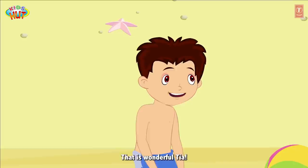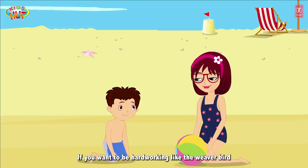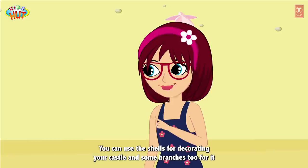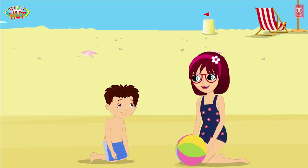That is wonderful, dear. I also want to be like the weaver bird and use mother nature's gifts to make a sand castle for us. If you want to be hard working like the weaver bird, then you should make yourself a castle by the things that are present here in nature. You can use the shells for decorating your castle and some branches too, like the little weaver bird. Thank you for telling me that nature has provided us with pretty much everything that we need.